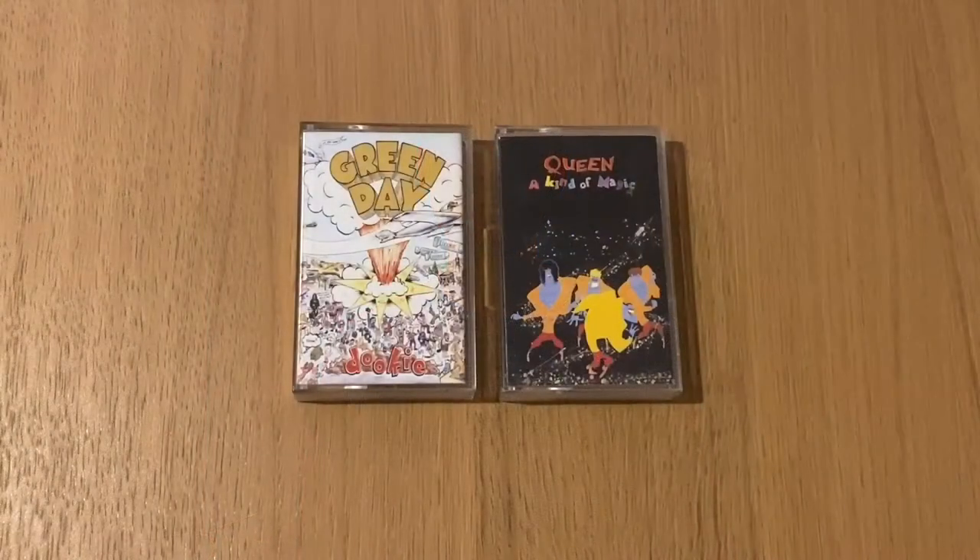Welcome back to PTS Retro Tech. As you've seen from the thumbnail, we've got some cassette pickups. Let's take a look at them — we've got Green Day Dookie and Queen A Kind of Magic.